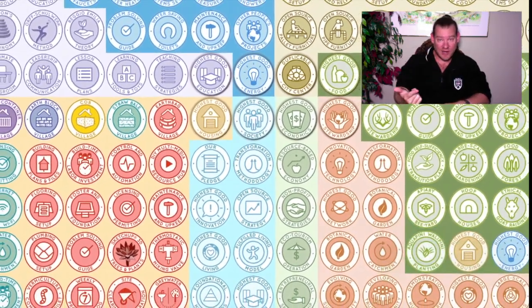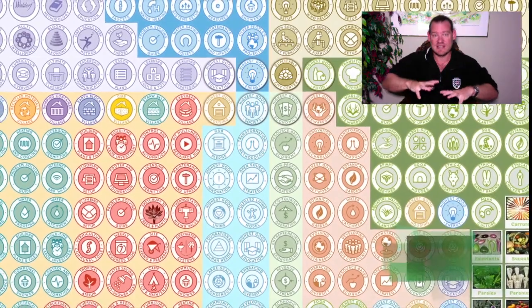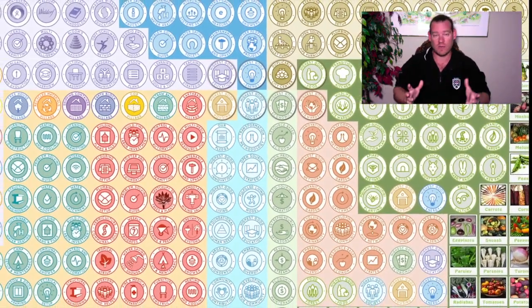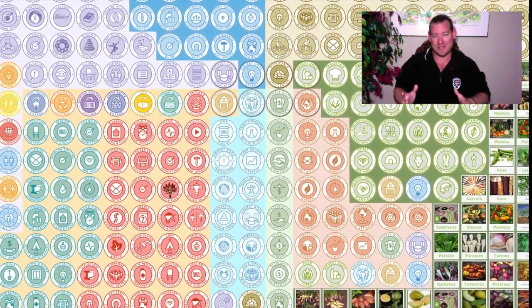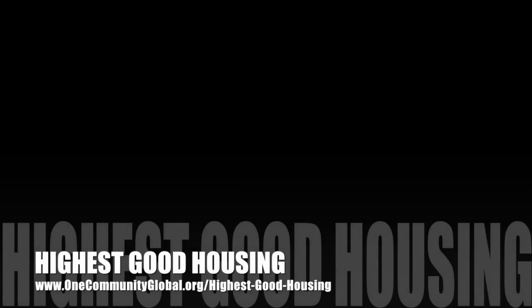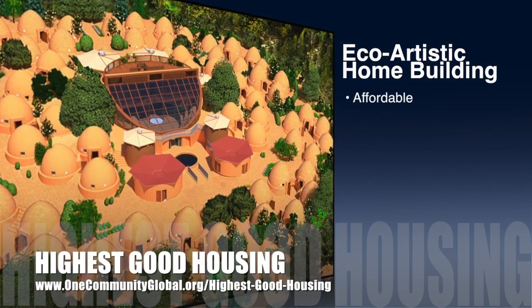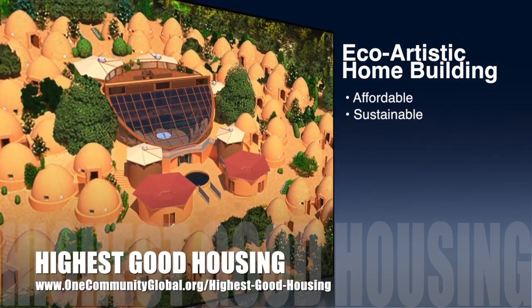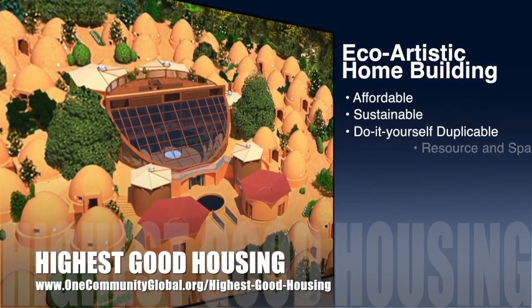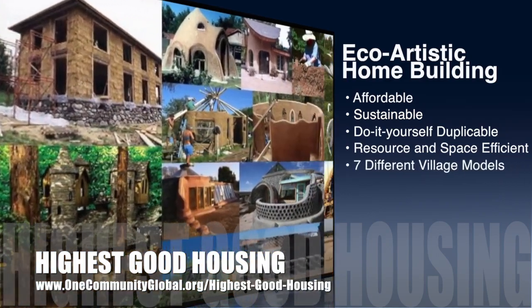With that said, let's check out one week of our team's progress and accomplishments working towards this idea of ecological outreach — building all the open source tools, tutorials, resources, and do-it-yourself instructions. One Community's approach to highest good housing is eco-artistic home building that is affordable, sustainable, do-it-yourself duplicable, resource and space efficient, and consists of seven different sustainably constructed village models.